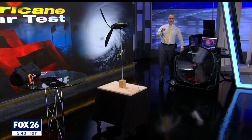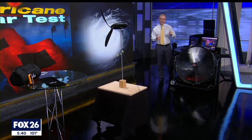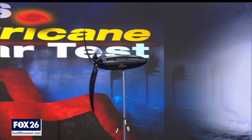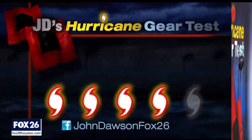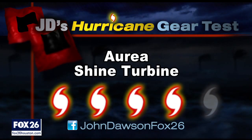Most importantly, you need consistent wind in both direction and speed, and that's going to be hard to find in the city. I struggled to find good placement in my yard at my suburban home. I give the Shine wind turbine a Cat 4 out of 5 on my hurricane kit priority scale.